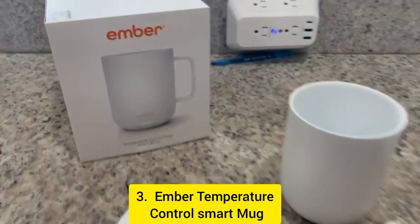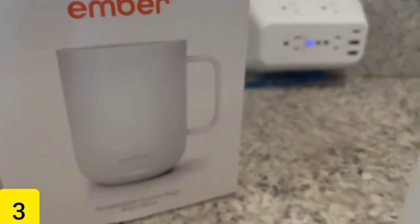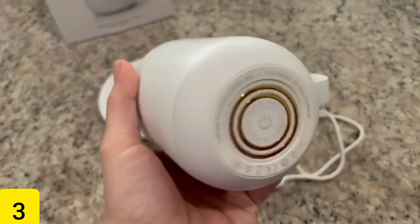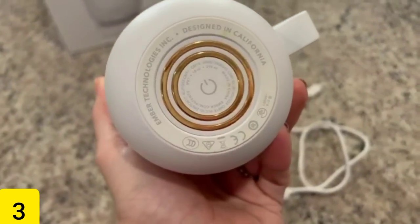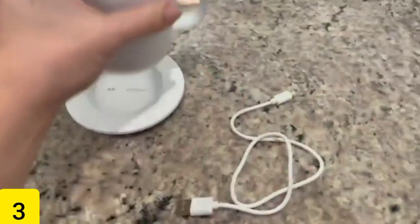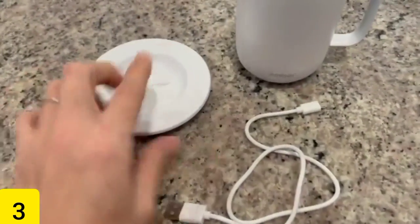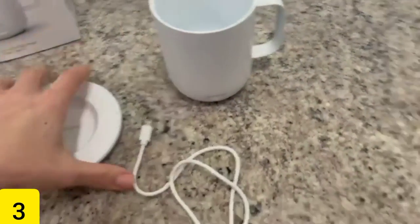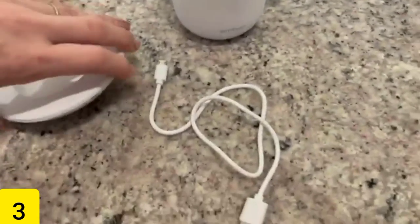Number 3: Ember Temperature Control Smart Mug. This Ember Temperature Control Smart Mug will keep your coffee or tea at the perfect temperature for the entire day — $124, down from the original price of $130. You can get it in either white or black, and the battery can last for up to an hour and a half if you decide to use it without the charger. It works particularly well as a companion for one's office desk.